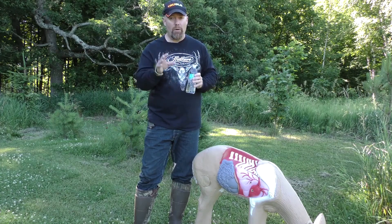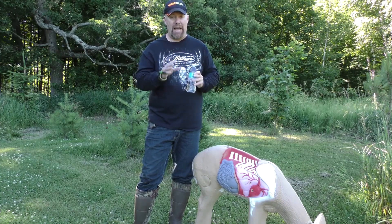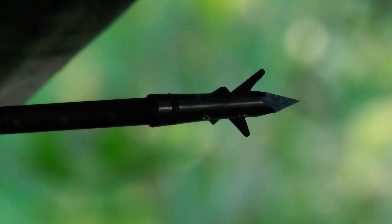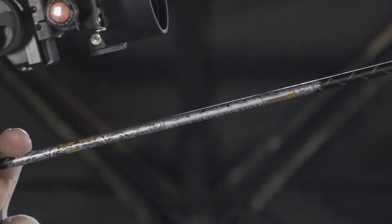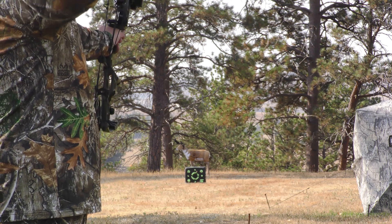So what's the key? The key to bow hunting is causing massive hemorrhaging. How do you cause massive hemorrhaging? Razor-sharp broadheads and ideal shot placement. That's what's going to put your deer down quickly and humanely.